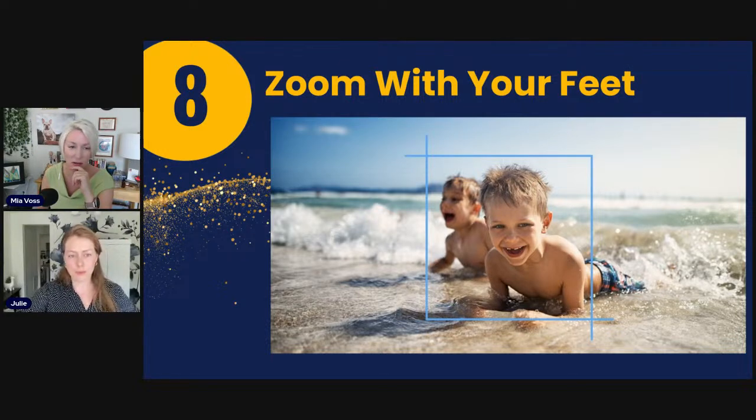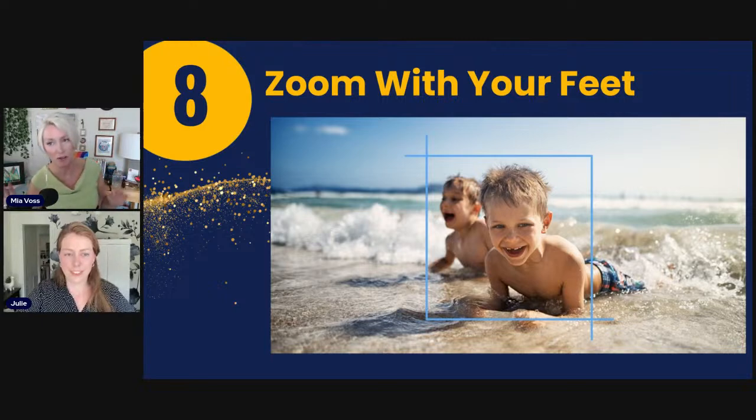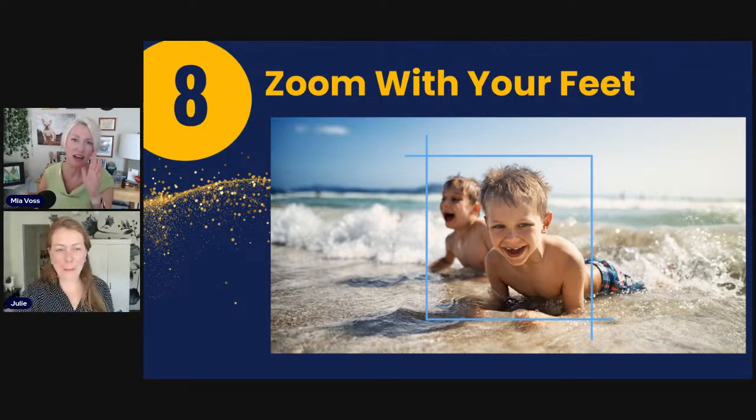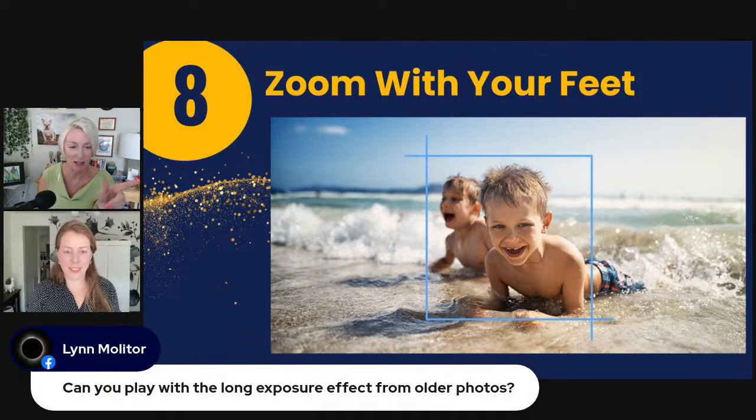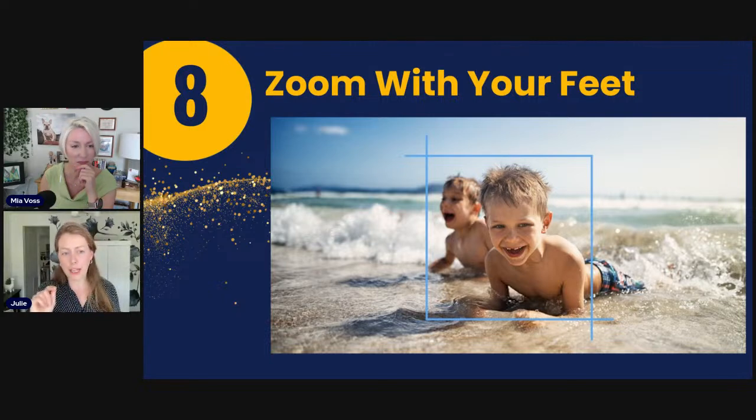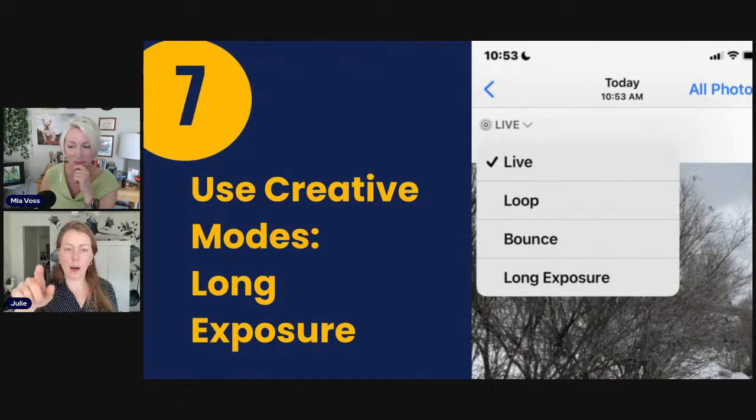I've learned this from trying to photograph the moon — it's so hard to catch. I've taken to just cropping later rather than zooming in. On long exposure for older photos: if Live mode was on, that pull-down menu will appear in your photo library — top left, the 'Live' symbol — and you can go back and apply long exposure. If Live mode wasn't on, apps from the app store can apply a similar effect, but it's just a filter rather than genuine long exposure.